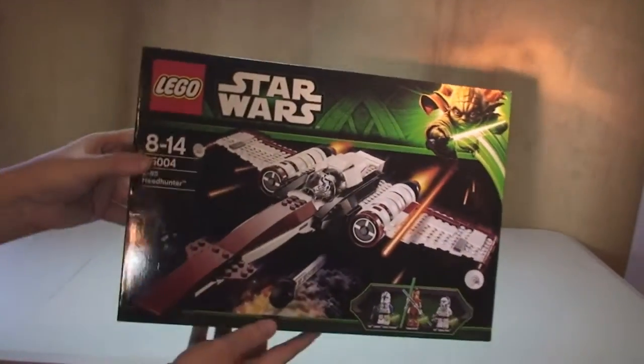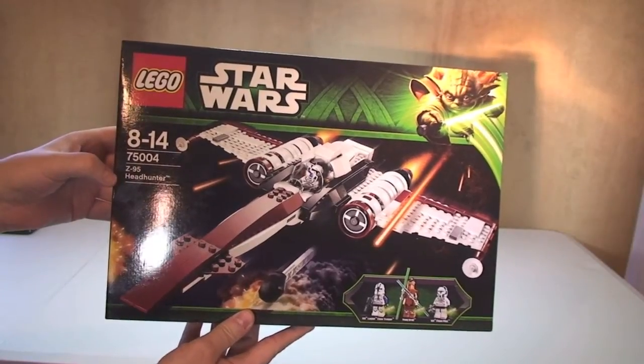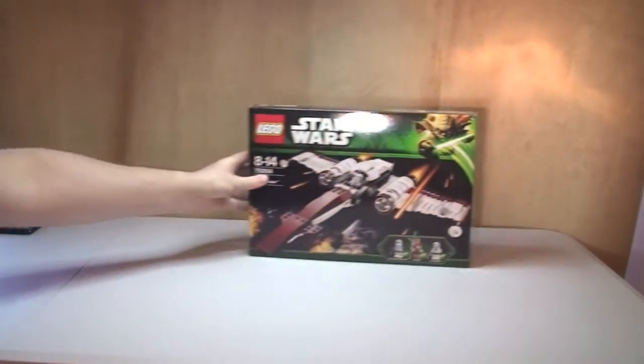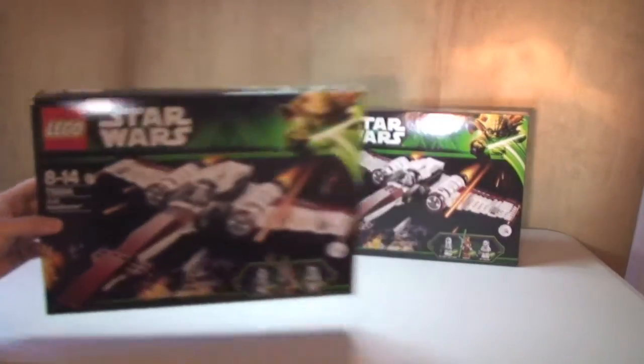First of all we have Star Wars 75004, the Z-95 Headhunter. I got two of those, so we can see two of them here.